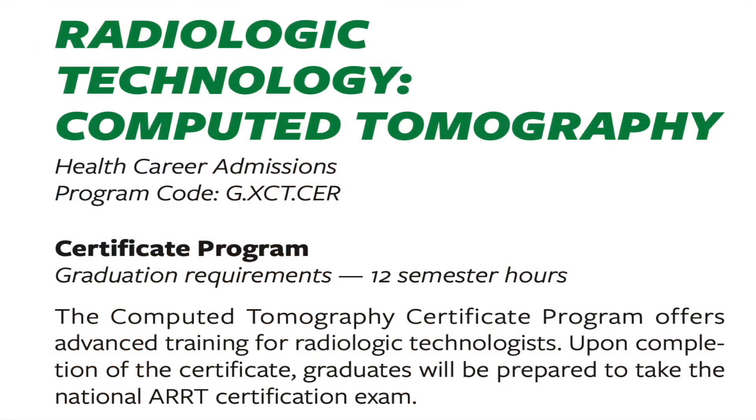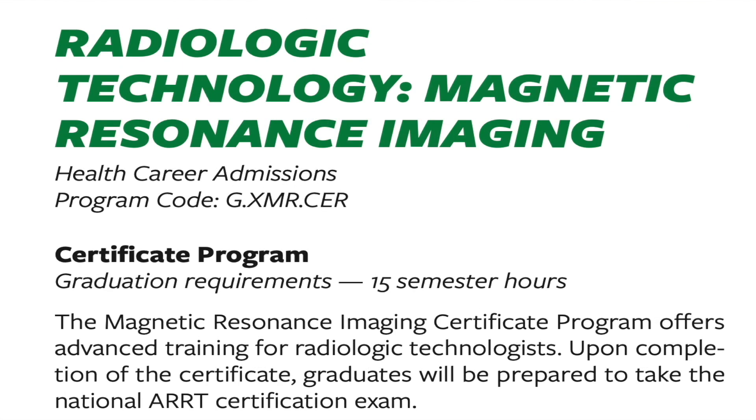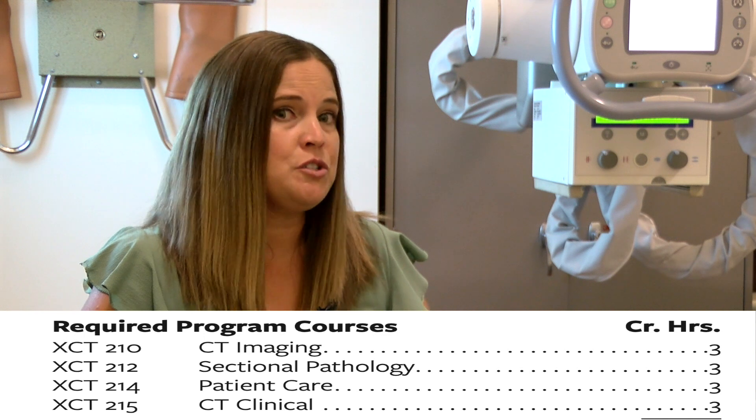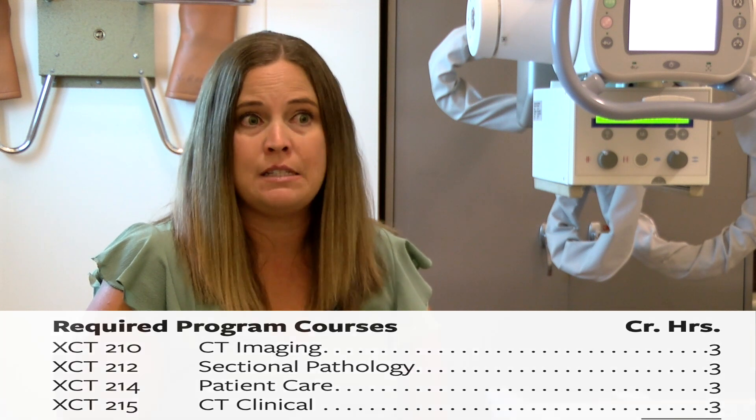Once they finish the two-year program, can they continue their education? Absolutely. We promote continuing education in radiology. There are several advanced modalities you could go into — CT, which is computed tomography, MRI, sonography, radiation therapy — just a short list. Our program has CT courses built in, so many students further their education in CT. CT and diagnostic imaging go hand-in-hand, so if you have a trauma patient, it's great to be able to do both.